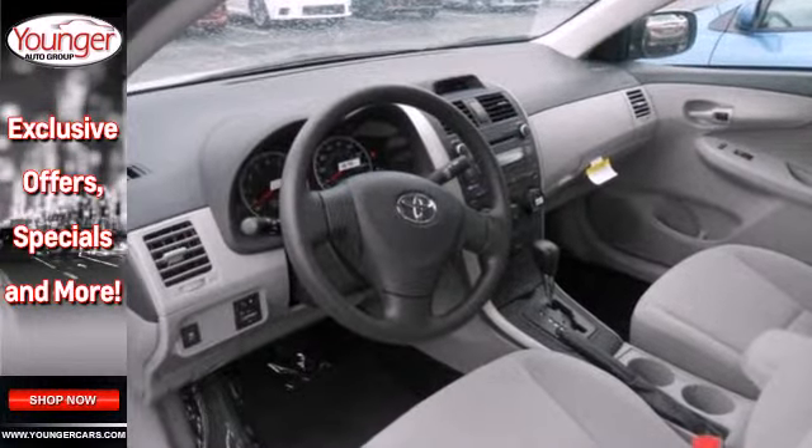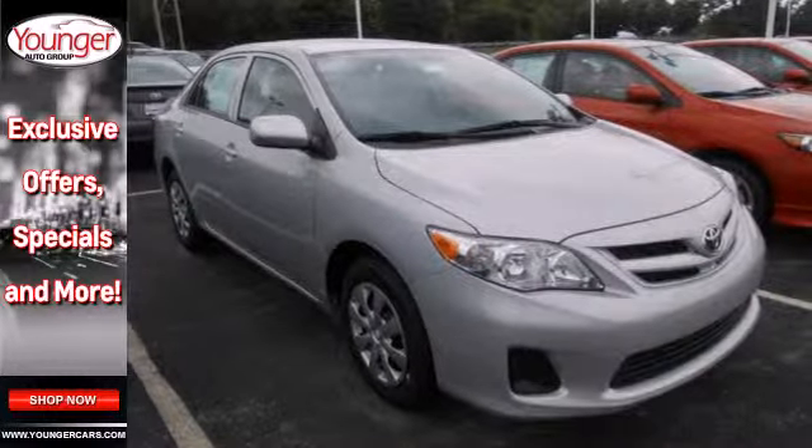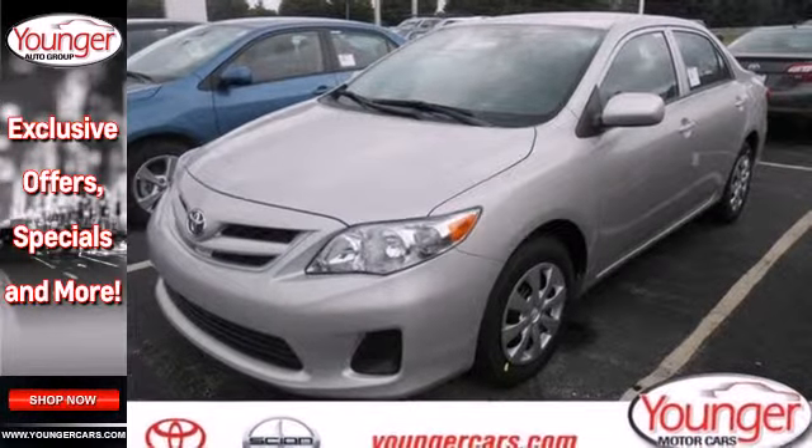Multiple airbags, anti-lock brakes, and stability and traction control come standard. And you'll get a CD player, keyless entry, and power windows, locks, and mirrors.